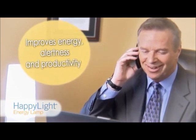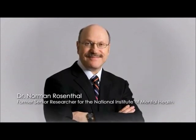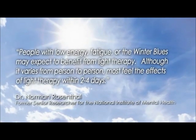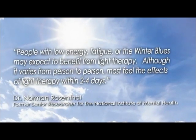Not enough windows at work? Your HappyLight 6000 is perfect for improving energy, alertness, and productivity in the workplace and anytime getting outside isn't possible or practical. According to Dr. Norman Rosenthal, former senior researcher for the National Institute of Mental Health and author of 'Winter Blues,' people with low energy, fatigue, or the winter blues may expect to benefit from light therapy.